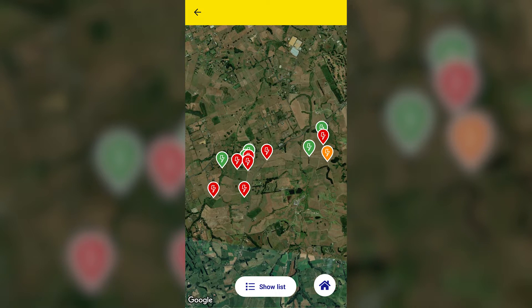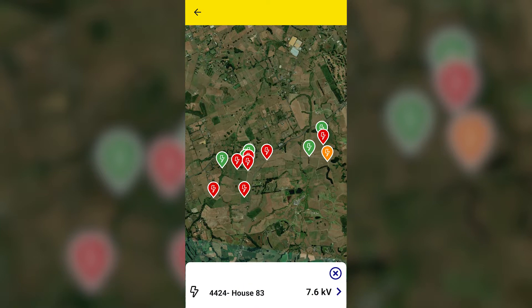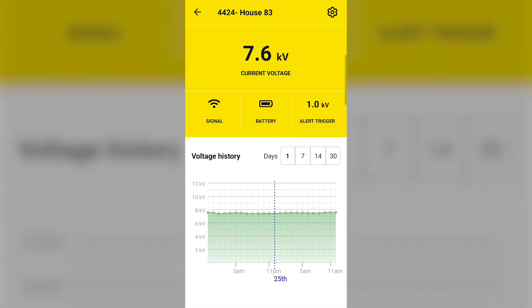You will see a map showing the location and status of the gateway and installed nodes. Tap on a node to view the current voltage. You can also tap on the voltage to view all the information about that particular node, such as its current voltage, network signal strength, battery level, alert trigger, and historical voltage.